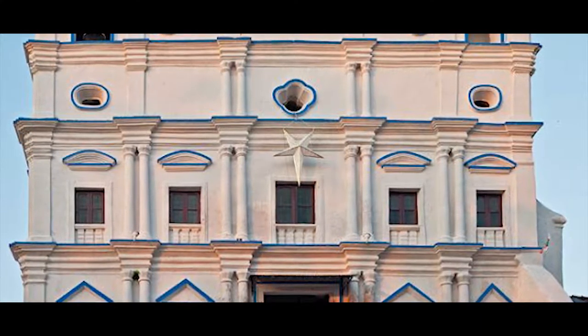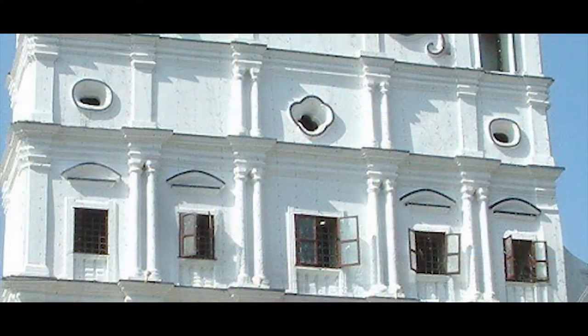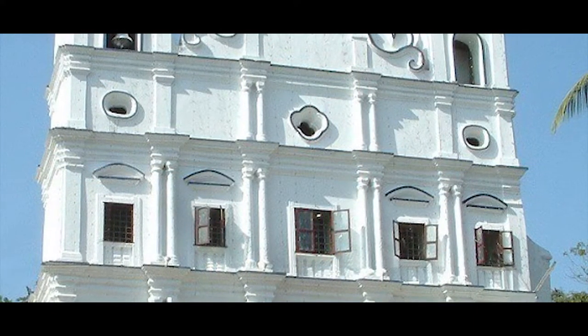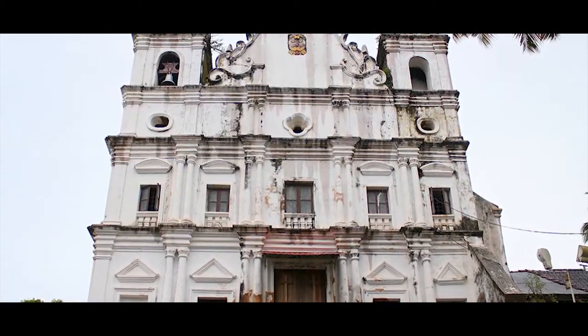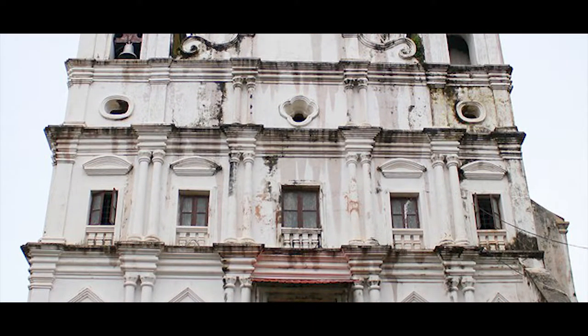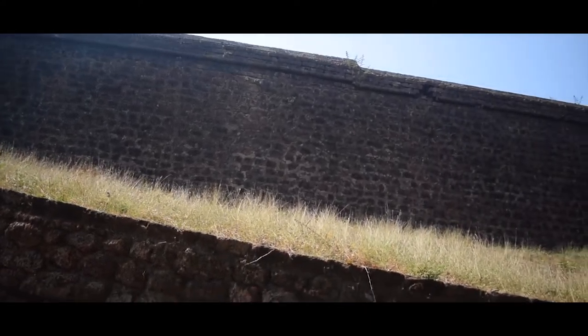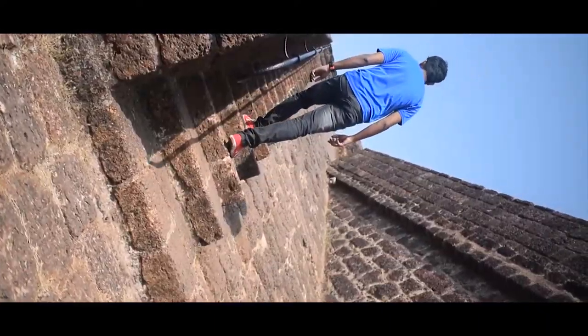Located close to the fort is the Reis Magos Church, which is the first church of Bardez. 'Reis Magos' symbolizes the Magi kings — the three wise men. Historians have evidence to support the fact that the church was built on the ruins of an old Hindu temple. This church is now a restricted site. An enduring testament to the skill and strategic planning of man, this fort is well worth a visit.